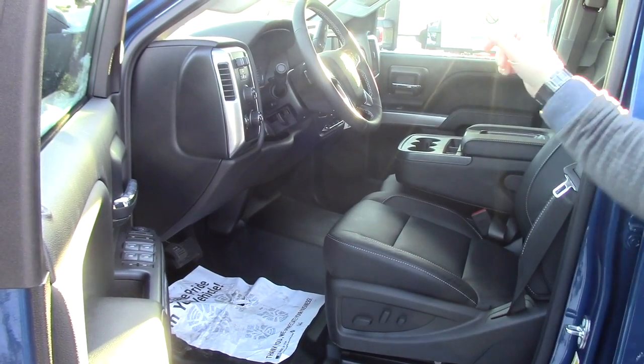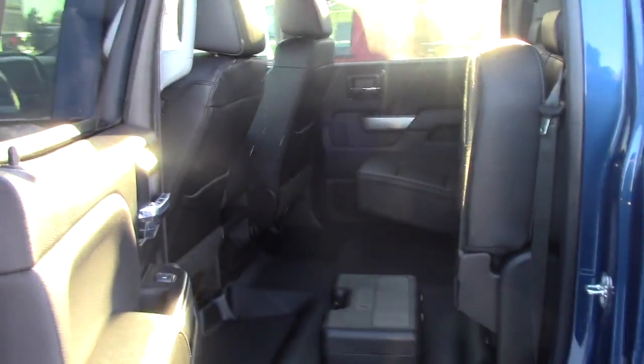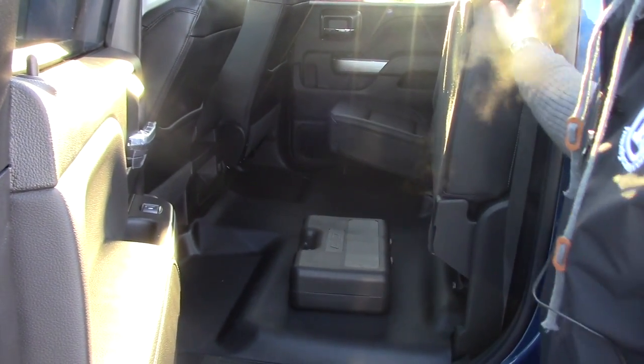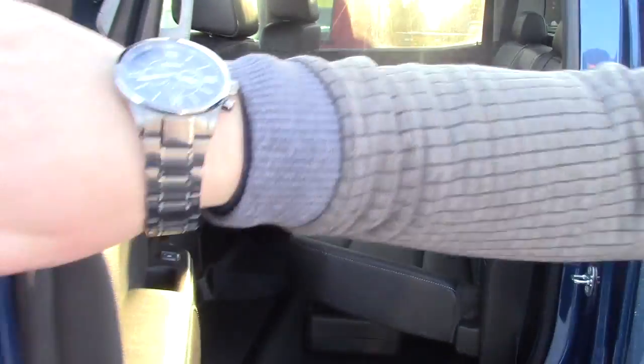It has heated seats, cruise control, and hands-free Bluetooth. Being a crew cab, it's got tons of room in the back. It actually has extra accessories and leather seats, so that's a great option as well.